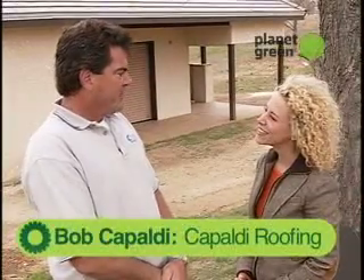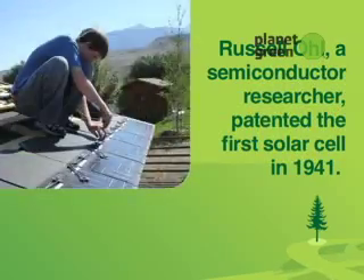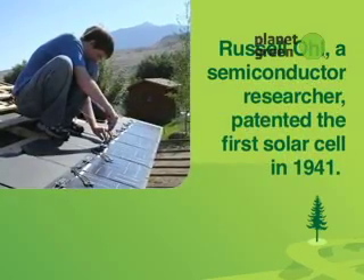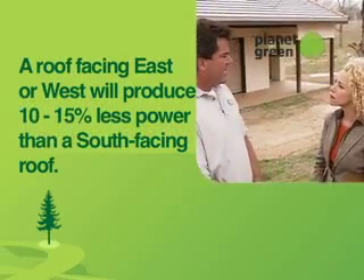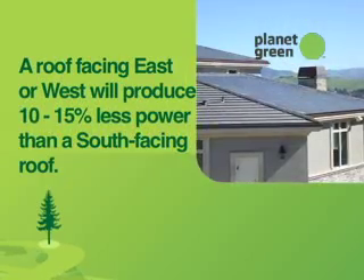Sun slate is a solar roofing slate. We can put them on sloped roofs and also low sloped roofing. You always want to put them on a south-facing side of your roof, because you get most of the sunshine all year round on the south-facing sides.